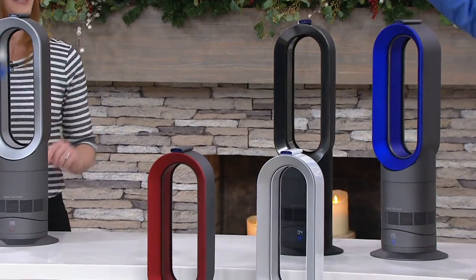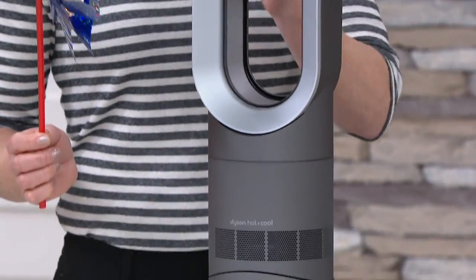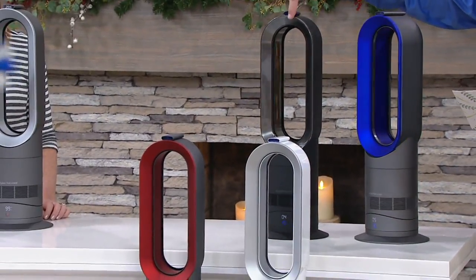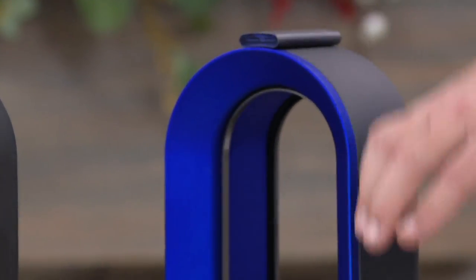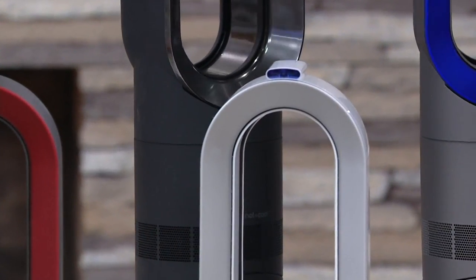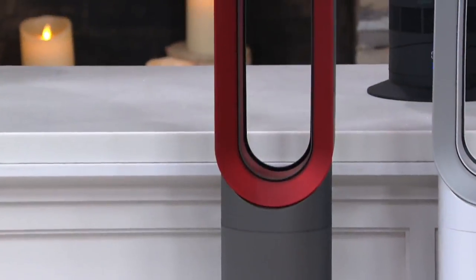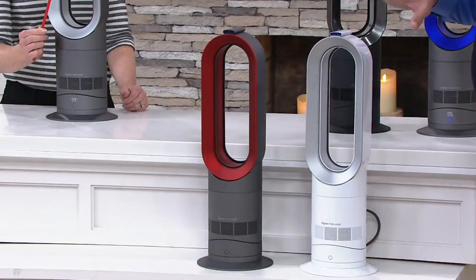Actually we have five colors. The one in front of you is called Iron Silver — iron on the outside and silver on the inside. That's exclusive to QVC; you'll only find it here. Over here we have our Black Nickel, beside that is Iron Blue. I love this color. Then there's White Silver, which tends to be a great neutral if you want the item to disappear in your home. And finally we have it in Iron Red, which is limited — so don't wait on these.